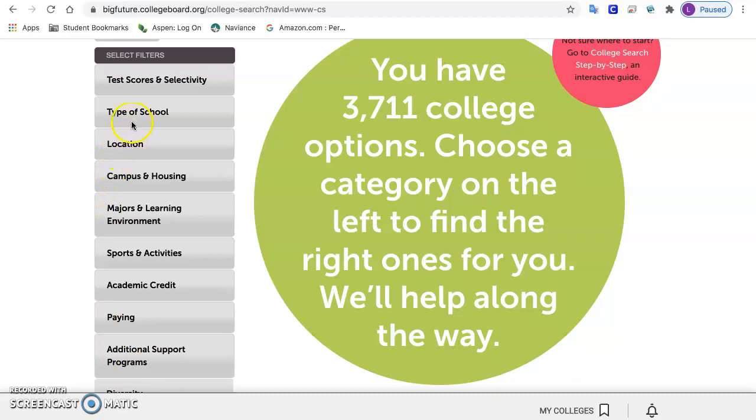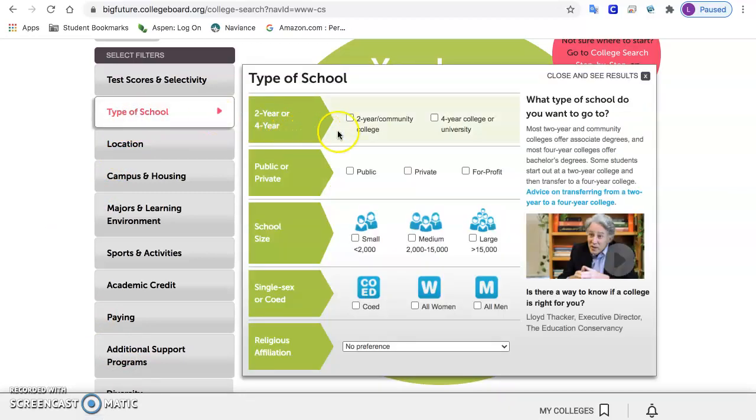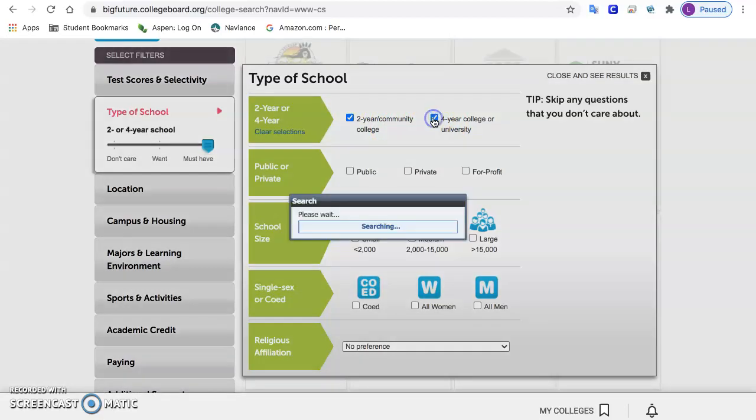We're going to start with type of school. If you know you want a community college or a vocational training school, you put two-year. If you know you want four-year, put that. You can also choose both if you're not sure.